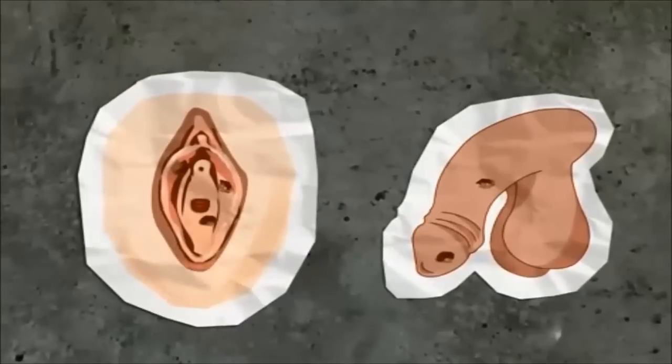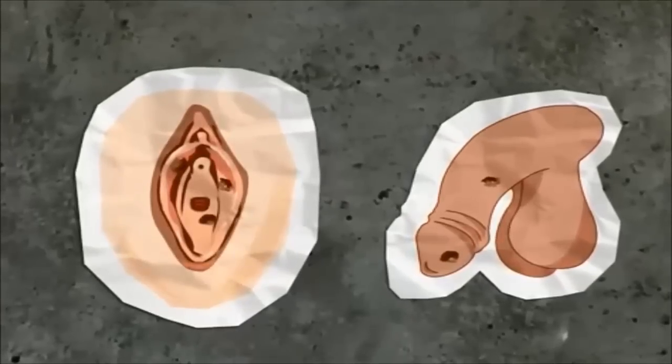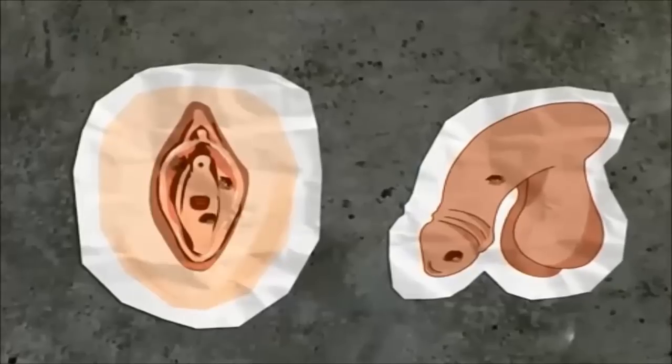Secondary infections may also occur. Sometimes this is due to bacteria getting into a sore or a blister.